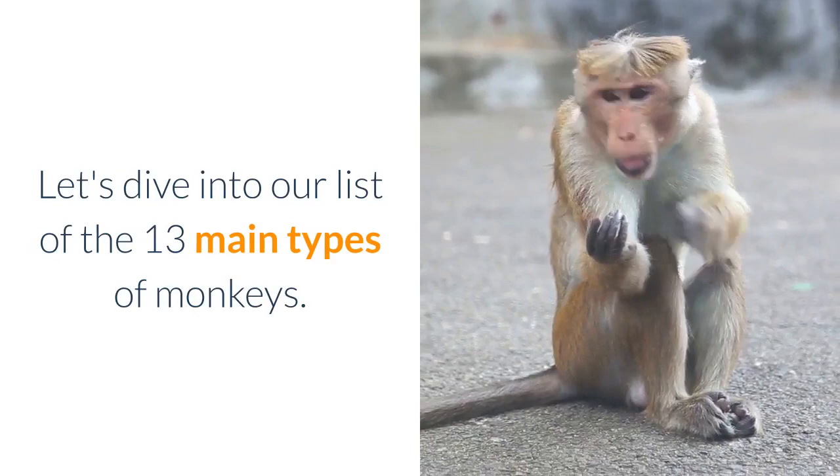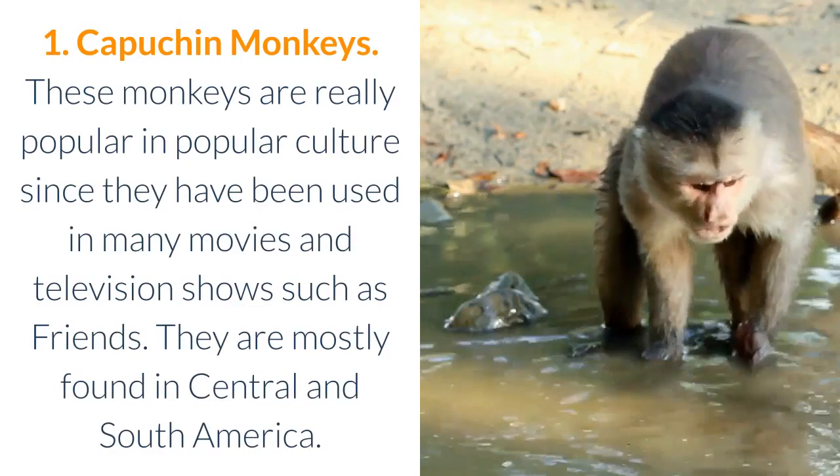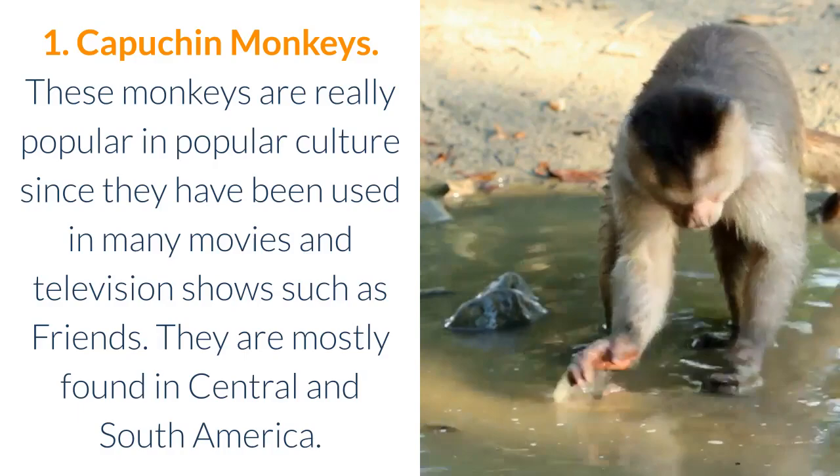1. Capuchin Monkeys. These monkeys are really popular in popular culture since they have been used in many movies and television shows, such as Friends. They are mostly found in Central and South America.